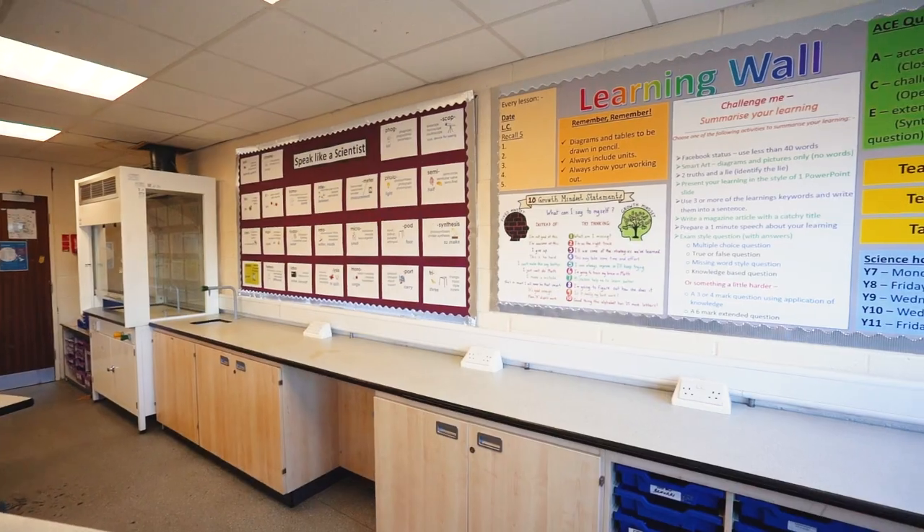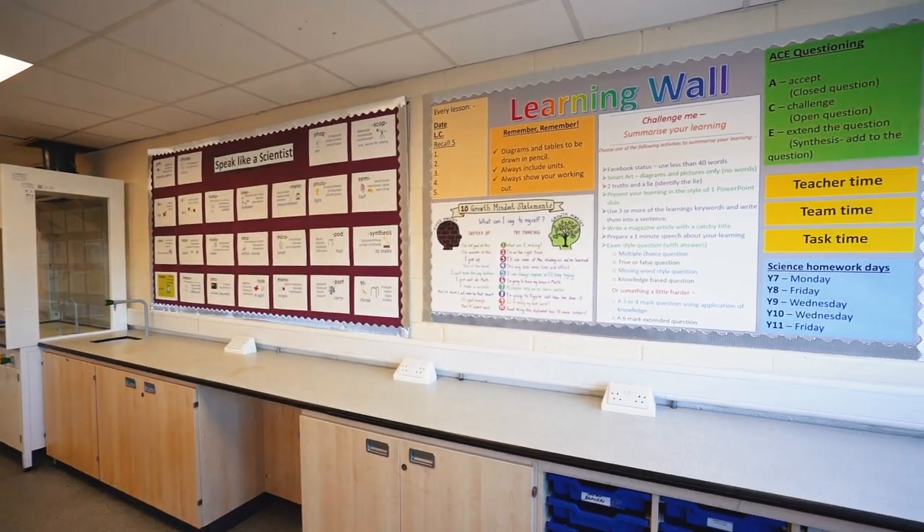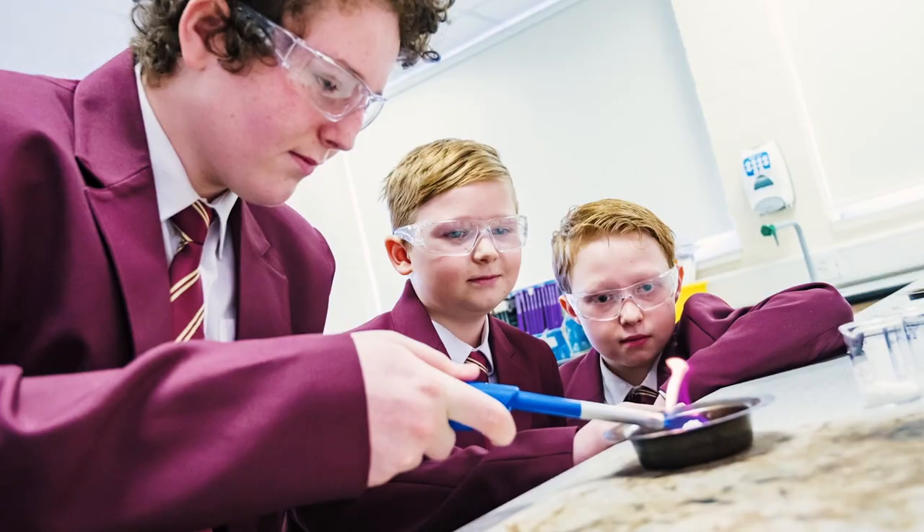The whole purpose of the Year 7 curriculum is getting you to speak like a scientist, using all this specialist vocabulary that you may never have used before, so that any Year 7 lesson you walk into you'll sound like mini scientists.